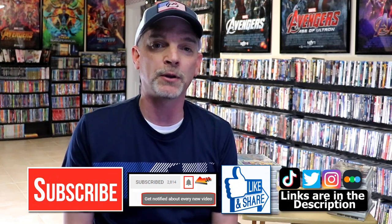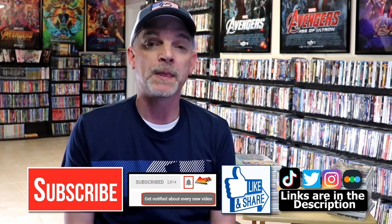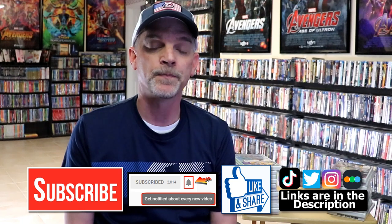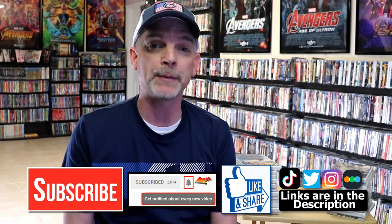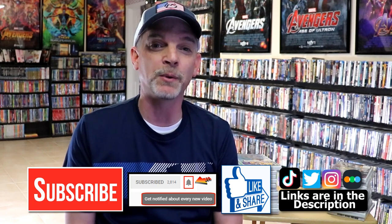If you do subscribe, please remember to hit that notification bell so you can be notified every time I upload a new video. If you haven't found me on social media, I'm on Instagram, TikTok, and Twitter. If you'd like to find out what I've been watching, you can find me on Letterboxd — I do have links below. Thanks again for watching and we'll see you next time.